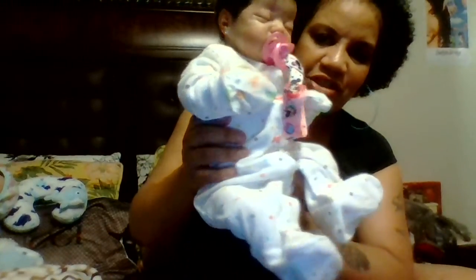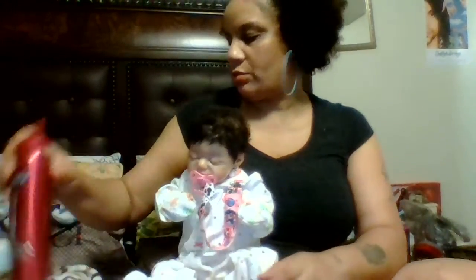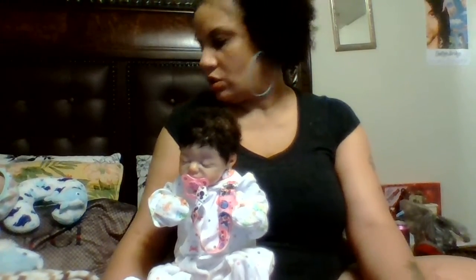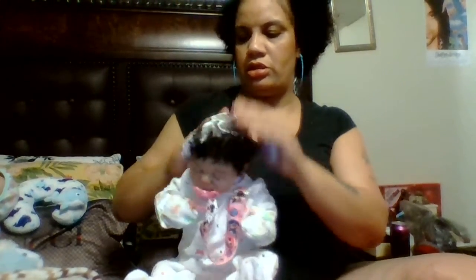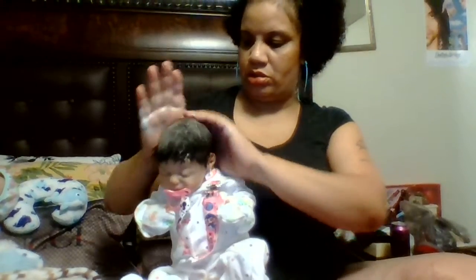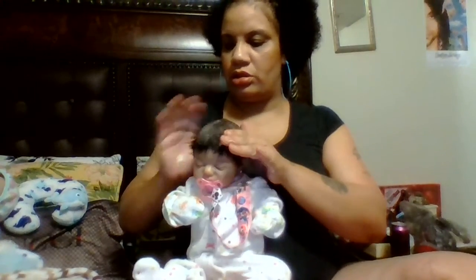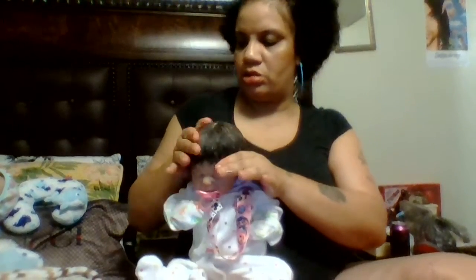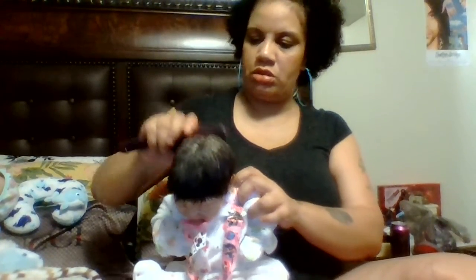Hey y'all, back with Tatiana — she has on her little pajamas, her little sleeper. I decided I was gonna brush her hair because I got a function to go to tomorrow and I was thinking about taking Tatiana with me. This is just mousse — put this in her hair, slick it good. I know it seemed like a lot but it's really not. Sorry, baby brushes